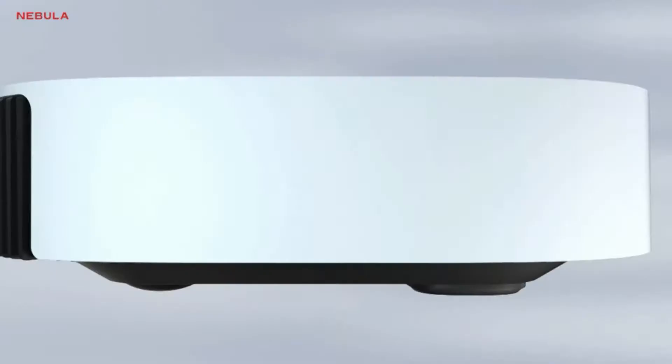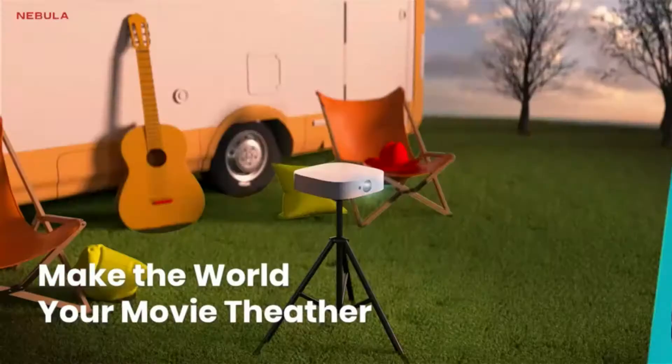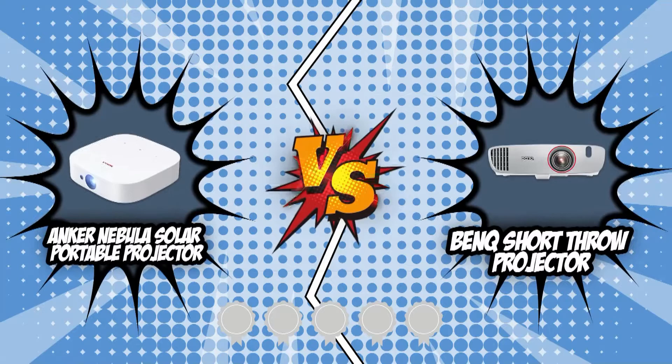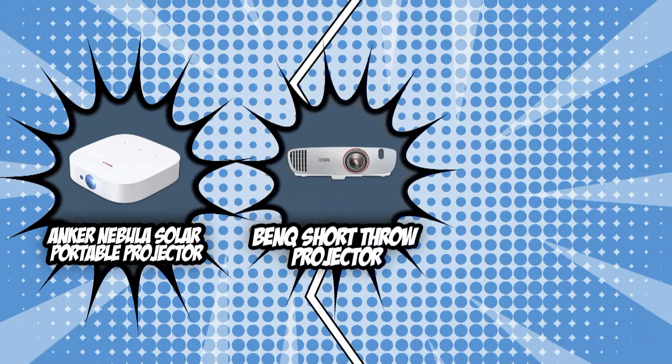Now that film viewing from your bedroom and living room is starting to be the norm, projectors are becoming more of a hit with upgraded designs and settings. From hefty units that are often used as stationary models, a lot of these devices are getting smaller, all while having better quality and functions than the older ones. In today's brawl, we have chosen two of the fiercest contenders — the Anker Nebula Solar Portable Projector and the BenQ Short Throw Projector — which have both garnered a 5-badge rating from our team at trustedshoppingguide.com.